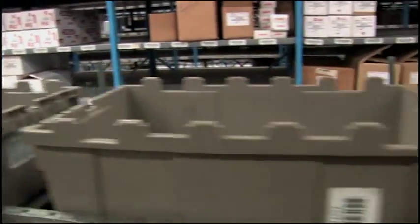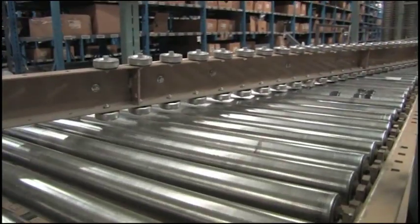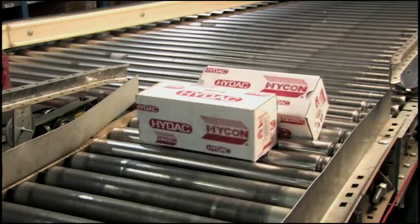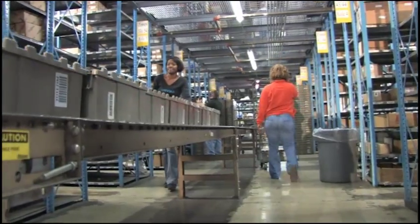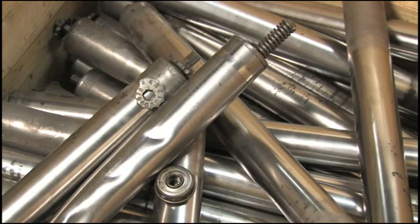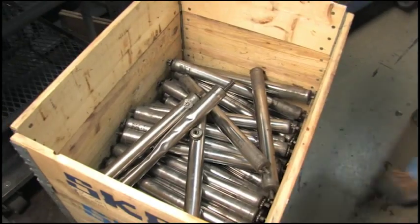Replacing a belt can mean hours of downtime waiting for outside contractors. And even when older belt and roller conveyors are running, there are the issues of high energy costs, packaging damage due to uneven conveying surfaces, excessive noise levels, and the expense and environmental impact of disposing of scrap metal rollers and bearings.